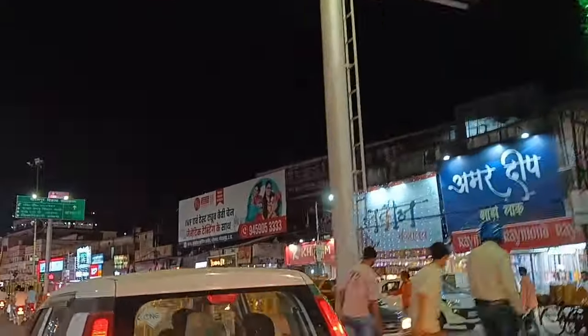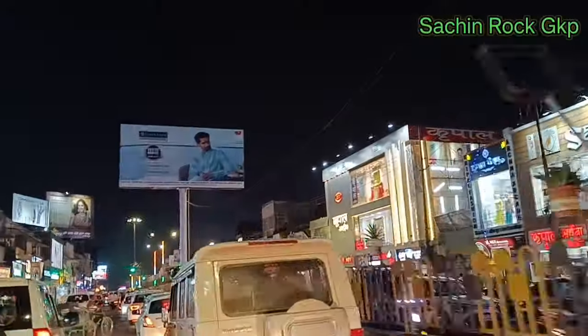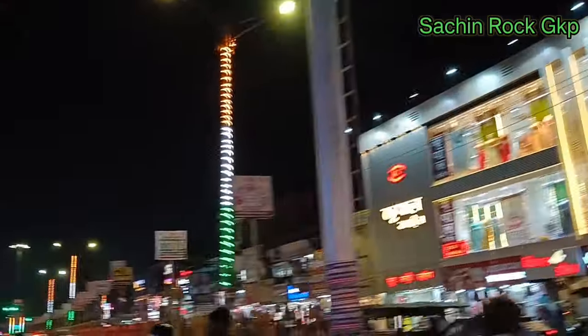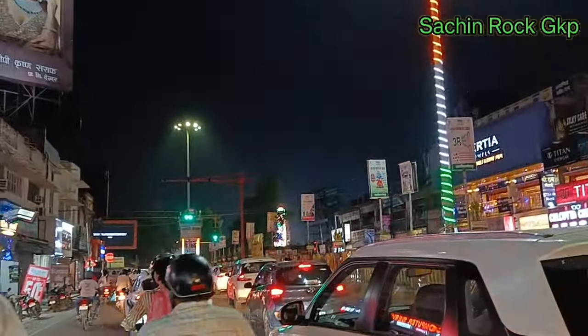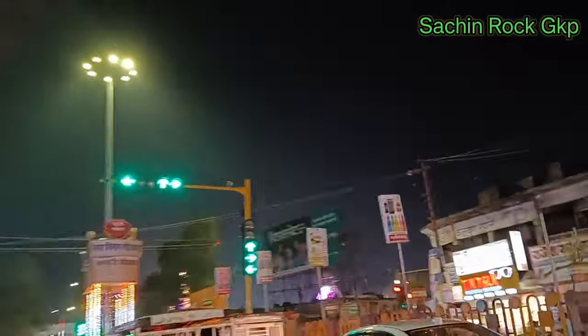काफी लोगों ने मुझसे comment किया था कि exact address वाली वीडियो बनाइए ताकि वहाँ पर जा सकें। तो अभी मैं हूँ गोल घर में और गोल घर से हम सीधे जाएंगे Town Hall। Town Hall में ही Disney Land मेला लगा हुआ है और उसी के अंदर Underwater Fish Tunnel है।